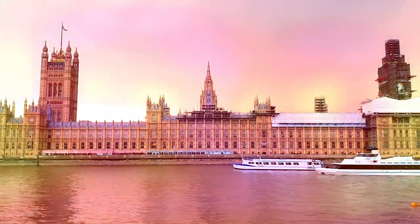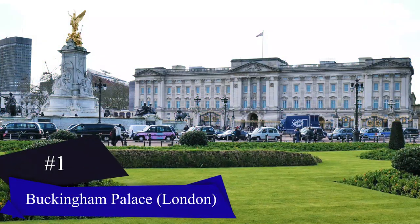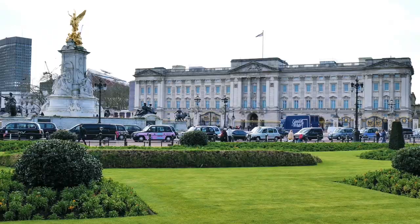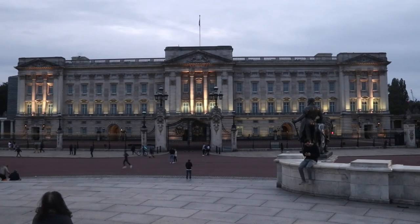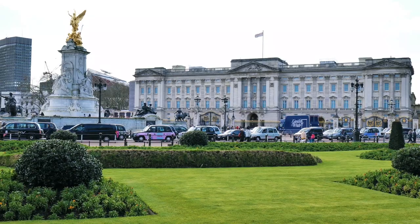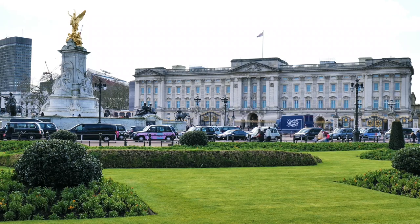Let's go! Number one: Buckingham Palace, London. Buckingham Palace is the official residence of the monarch in London, England. Located in the City of Westminster, the palace has served as the home of the British monarchy since the accession of Queen Victoria in 1837. Today it is the administrative quarters of the monarch and is used for state occasions and royal entertainment.